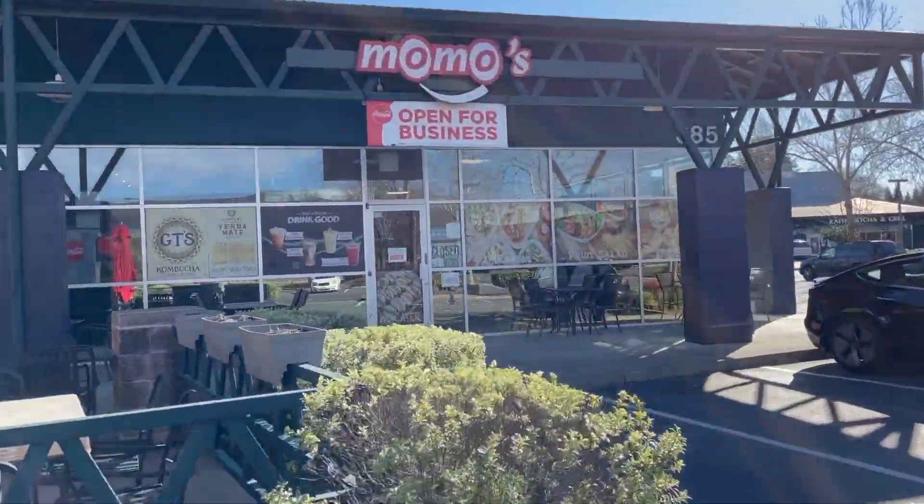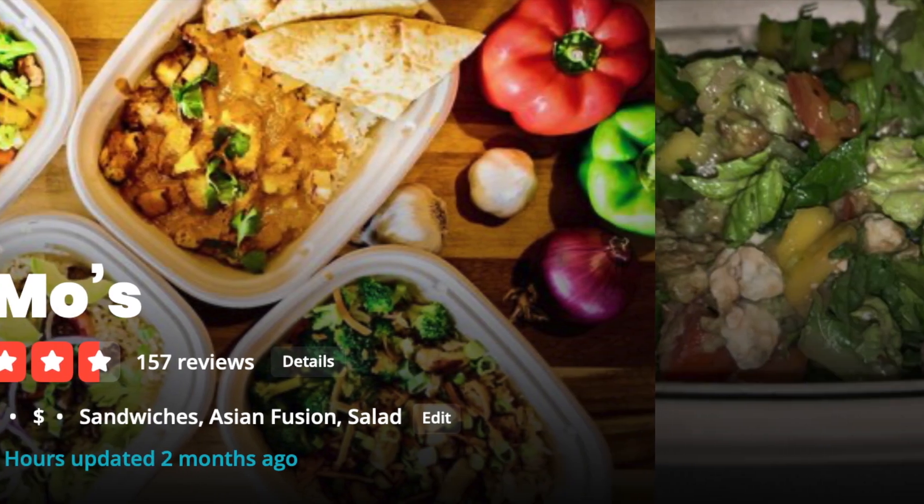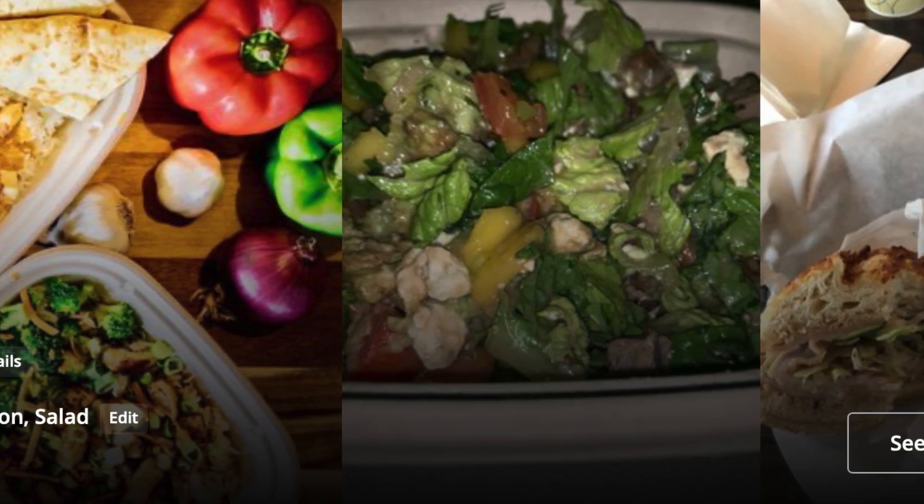And right next door we have Momo's restaurant, which does Asian fusion cuisine, and they make some excellent sandwiches at this location.